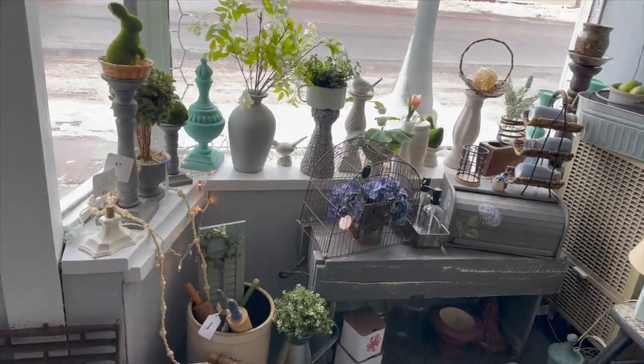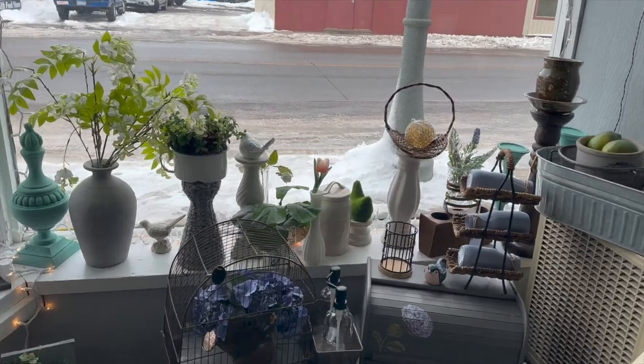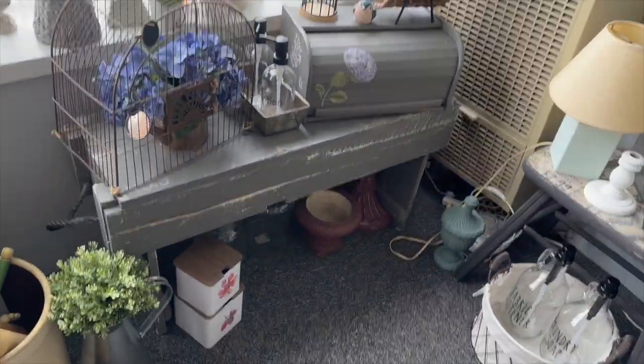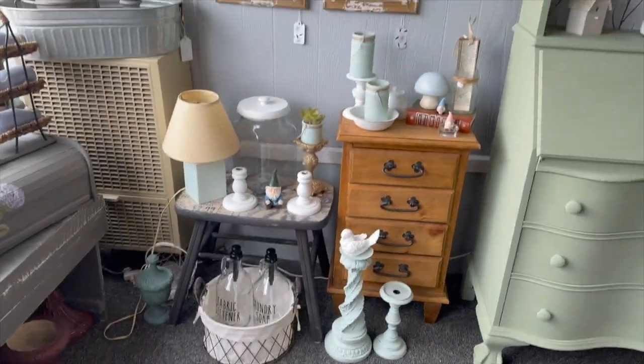We have a lot of greenery and flowers. I'm trying to keep it — it's hard to see these colors because of the glare off the snow outside — but I'm trying to keep it really light and bright.